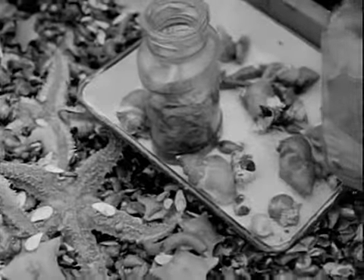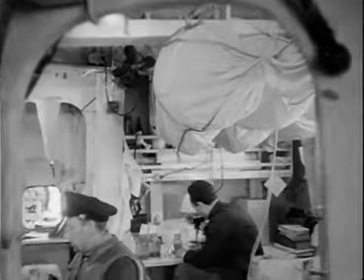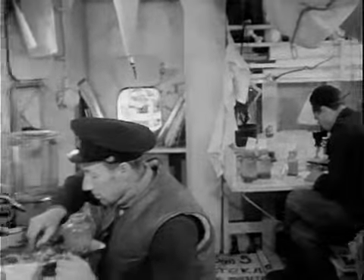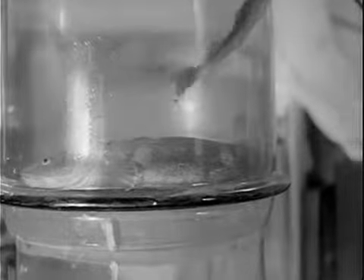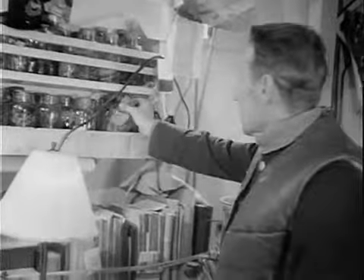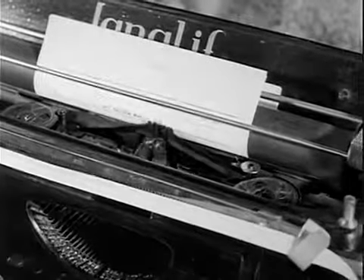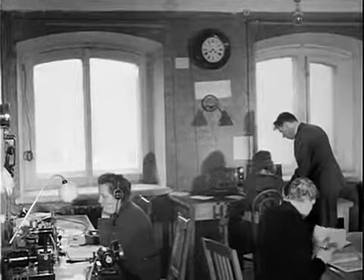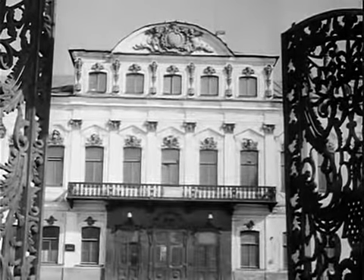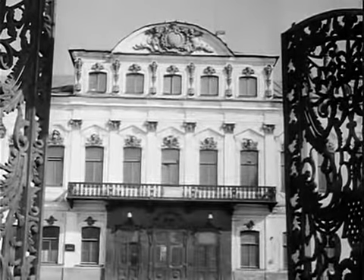The icebreaker steadily forges ahead, and the scientists resume their work. They investigate the power of solar radiation and study the strange inhabitants of the sea bottom. The assembled data is analyzed and systematized in the ship's laboratories. Day in, day out, icebreakers and Soviet polar stations report by radio to the All-Union Arctic Institute at Leningrad, staff headquarters for the campaign in the far north.